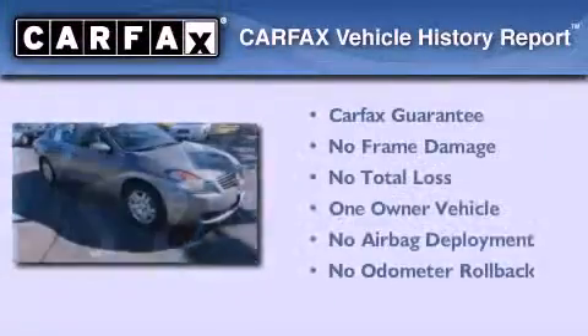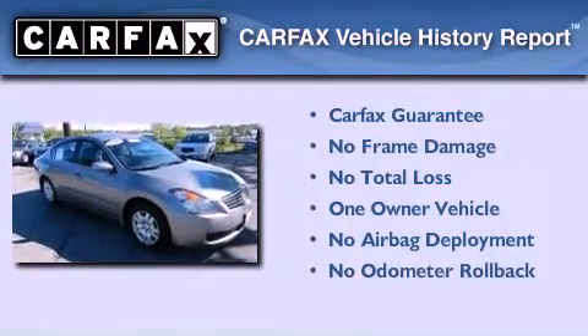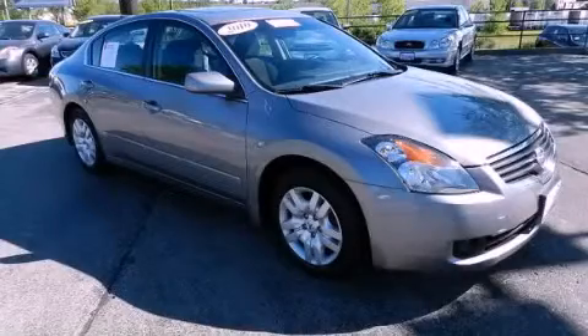This Nissan has had only one owner, and it qualifies for the Carfax buyback guarantee. Contact us today to arrange your test drive.